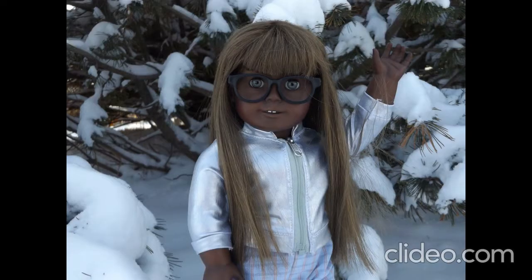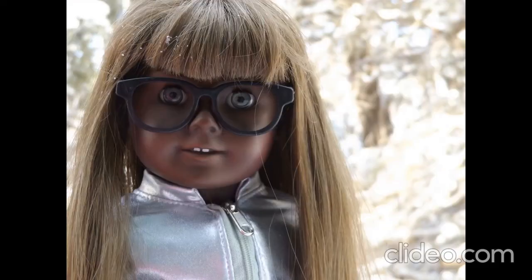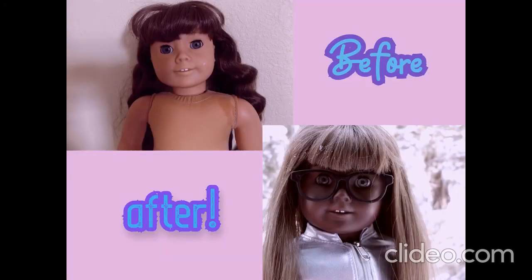This is her parts. This has been a great start. I love this girl. I love it.